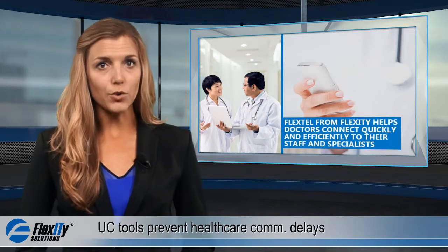Unfortunately, according to a Joint Commission report, delays in communication are the top cause for events such as medication errors and wrong site surgery.